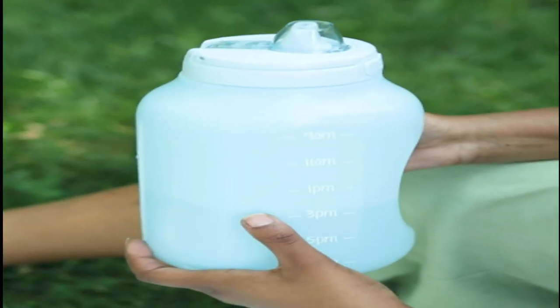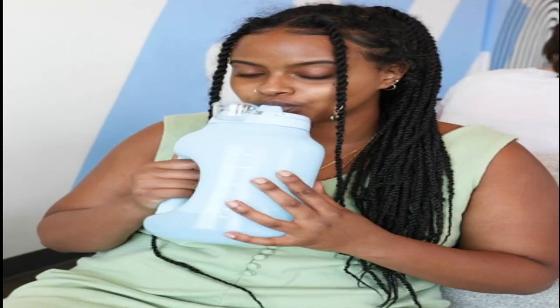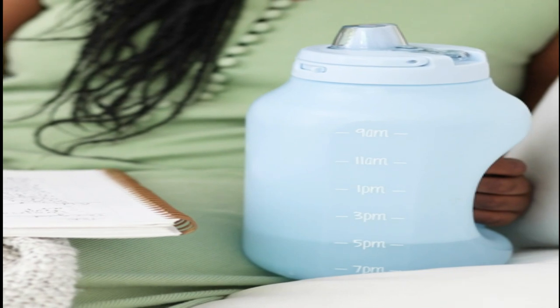The Hider gives you the ability to track your water consumption throughout the day with time markers, and the internal straw makes it a breeze to drink because you don't have to tip the jug. The easy-to-clean design makes it top-rack dishwasher safe.